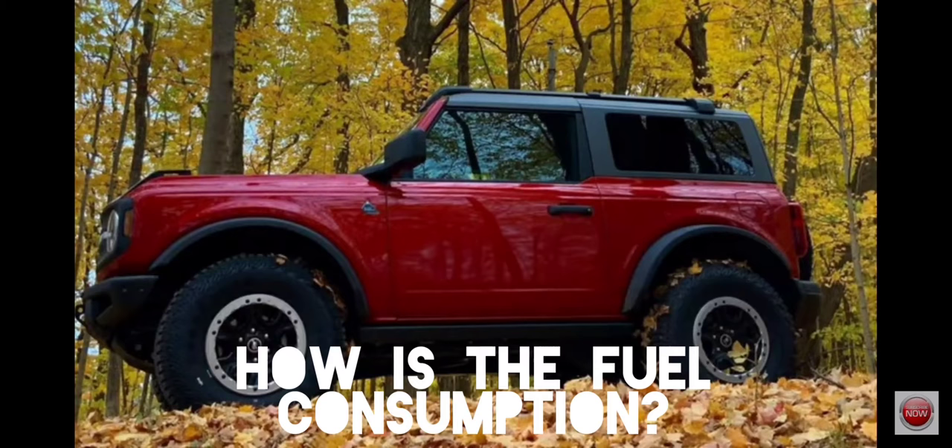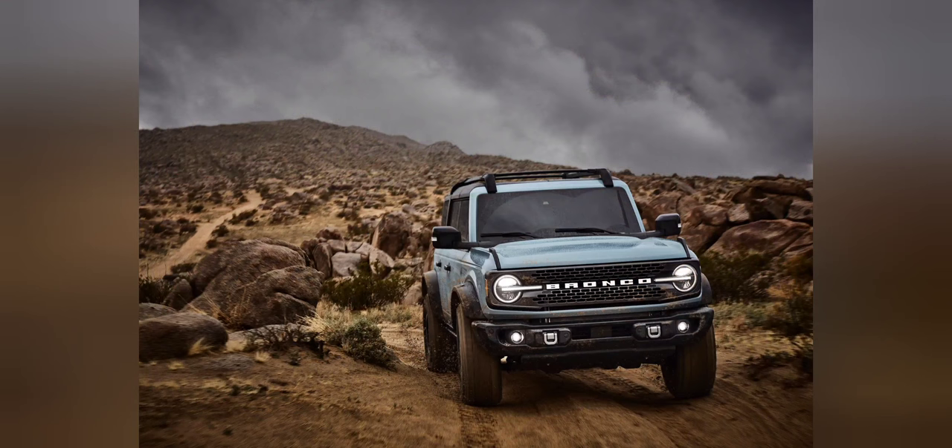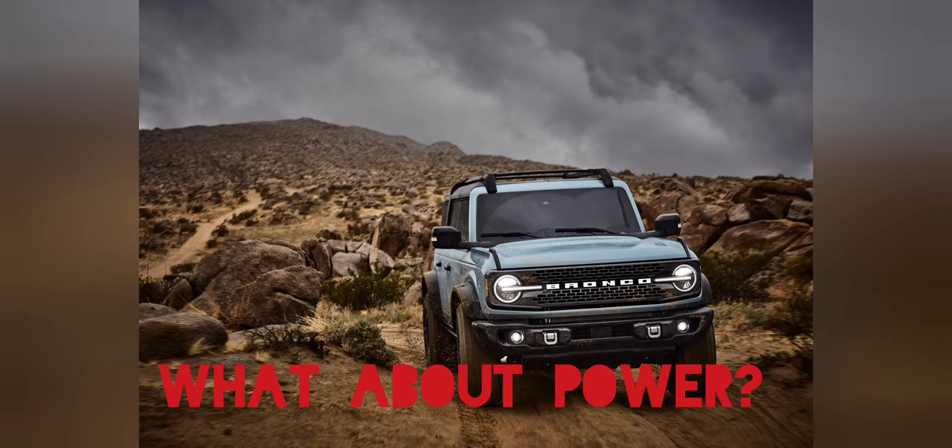Let's answer the question of whether the 2.3-liter inline four-cylinder engine that the Bronco has — and currently shares with many other models — is any good. Starting with fuel consumption, the vehicle should be getting 20 miles per gallon in the city and 24 miles per gallon on the highway. That fuel consumption is good; it's in line with the Jeep Wrangler's six-cylinder engine, so there are no miracle numbers being produced.